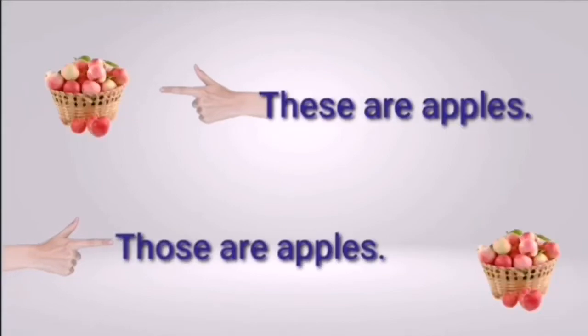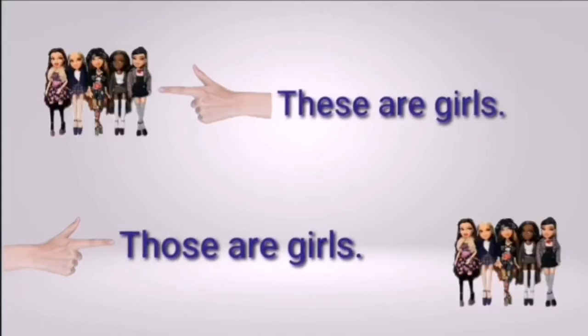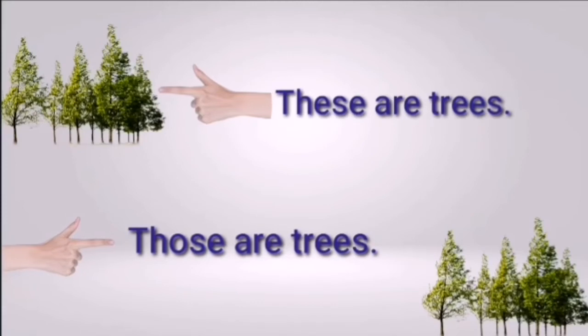These are apples; those are apples. Apples are close in the first picture — use 'these.' Apples are far in the second — use 'those.' These are girls; those are girls. Girls are close — use 'these.' Girls are far — use 'those.' These are trees; those are trees. Trees are close — use 'these.' Trees are far — use 'those.' Remember: these and those are used for plural nouns — more than one person, place, thing or animal.